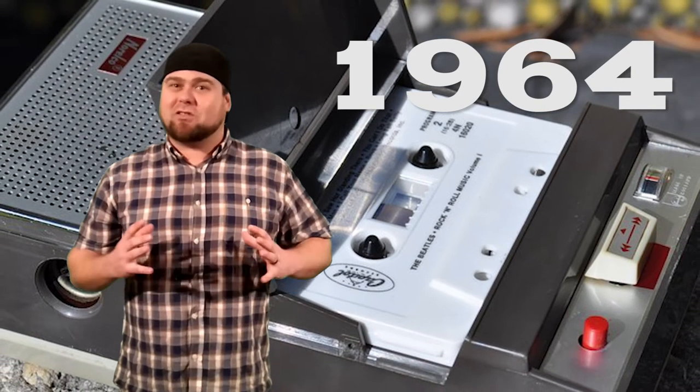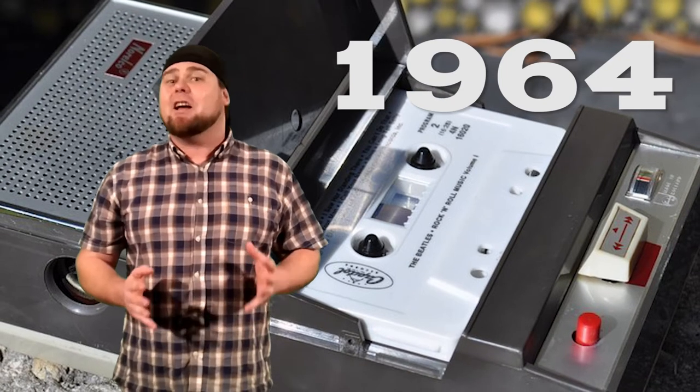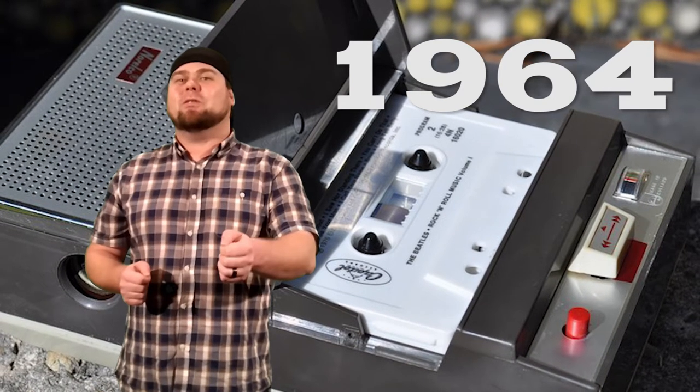This thing was brilliant. It was small, you could take it anywhere, you could do your recordings, get your mic out, interview someone.